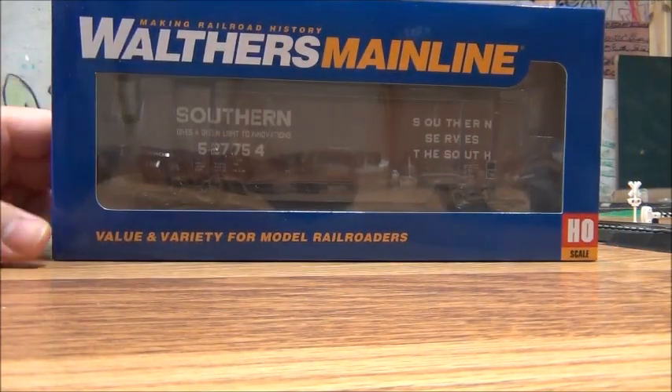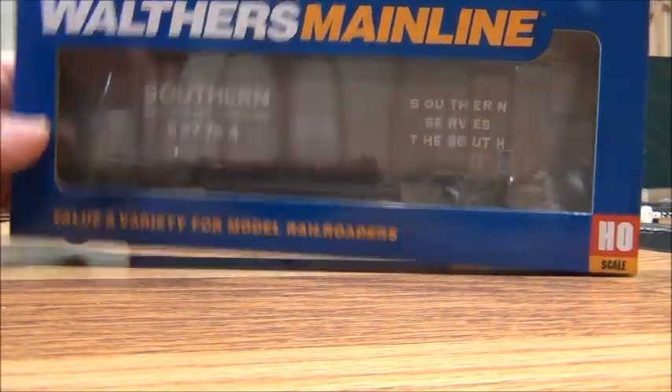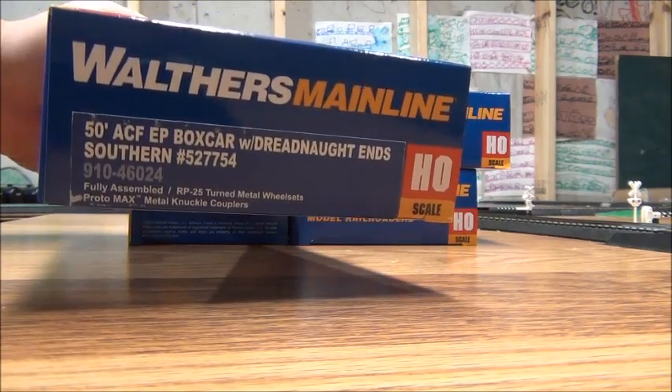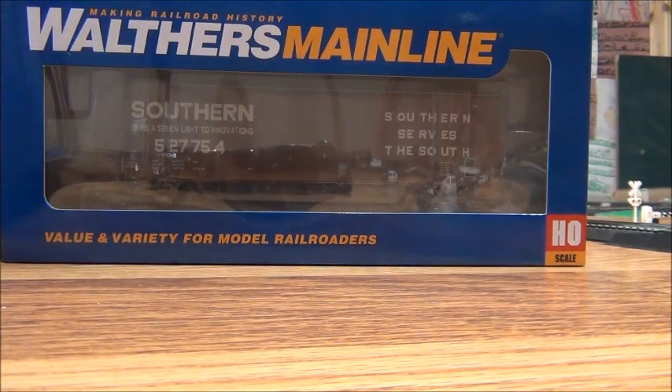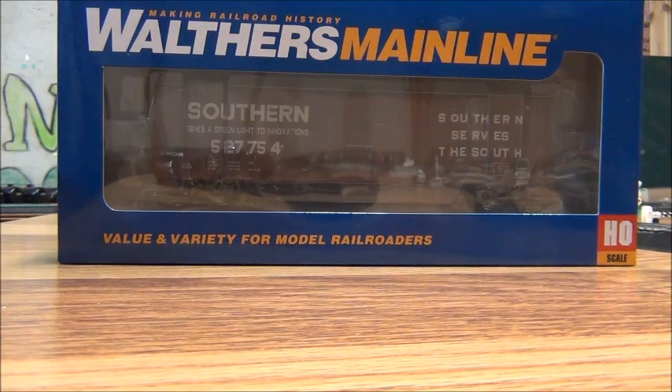The first one is a Southern Railway boxcar — specifically a 50-foot ACF EP boxcar with dreadnought ends. This is probably my third Southern Railway boxcar. One I got back in 2021 from Zet Neck Trains on my Florida trip, and another Walthers Mainline one I got for Christmas around 2022. I always love the scheme on Southern Railway modern boxcars — they look really cool and I've seen them in person quite a few times.